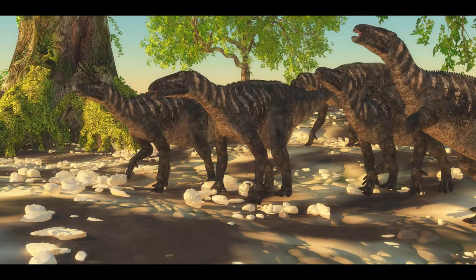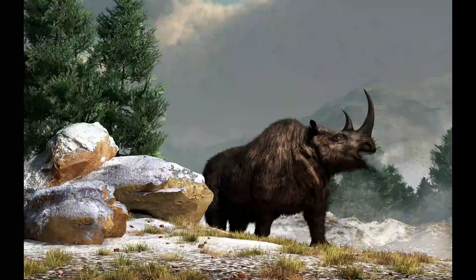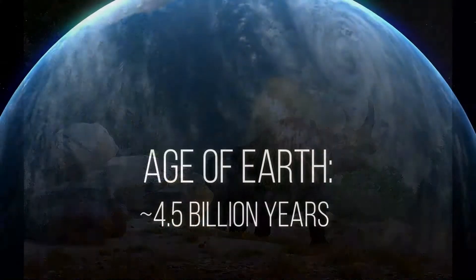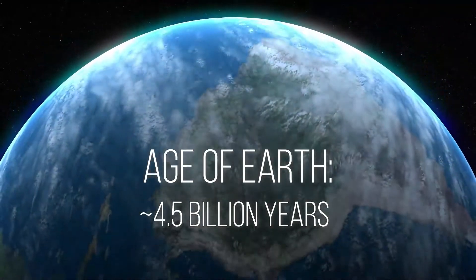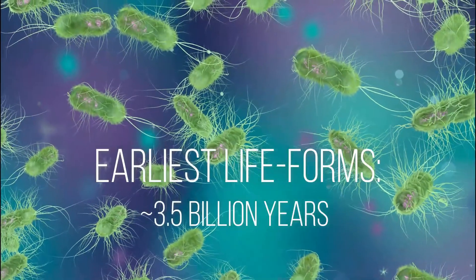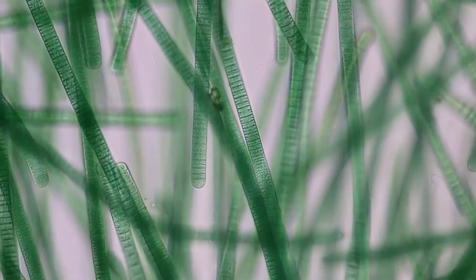They figure out what environments were like too — dry or wet, forest or desert, times when climates were steamy hot or icy cold. So how did it all begin? Life began in the oceans with microbes, tiny life forms too small to see without a microscope. There were lots and lots of microbes, just as there are today, but they were all in the ocean.